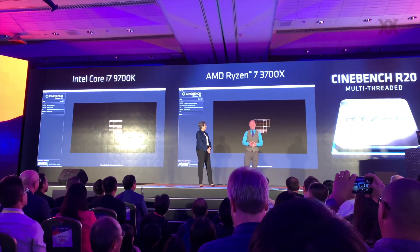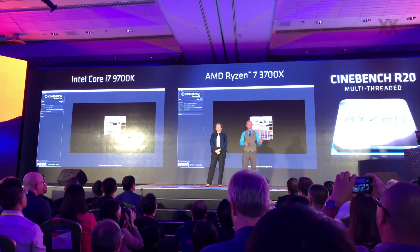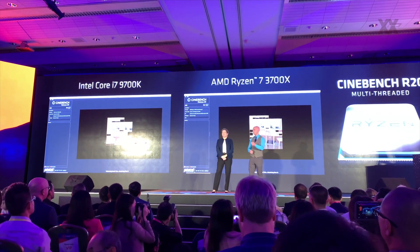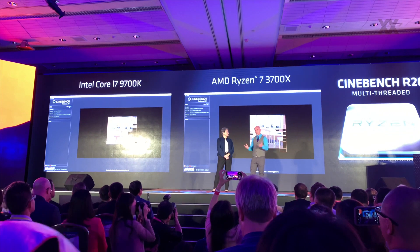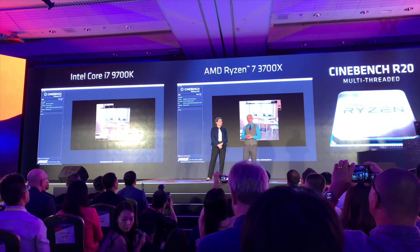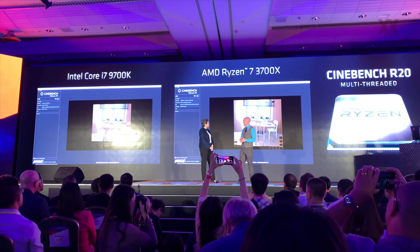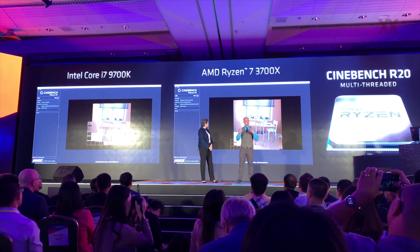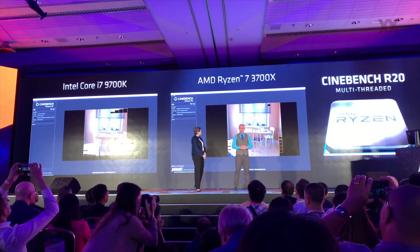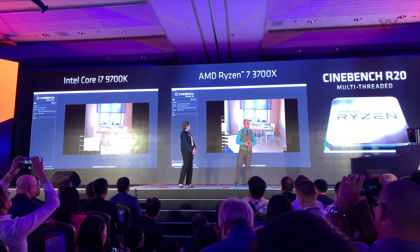This is Cinebench R20 running. I was thinking back to my time as a reviewer looking at the K7 and K8 architectures a long time ago. We used Cinebench for over 15 years to reliably and quickly test the performance of our processors. Now we're on Cinebench R20, which came out just last month. On your right is the Ryzen 7 3700X versus, on the left, the Core i9-9700K. As we render through this realistic ray-traced scene, you may notice that the Ryzen 7 3700X is quite a bit faster.